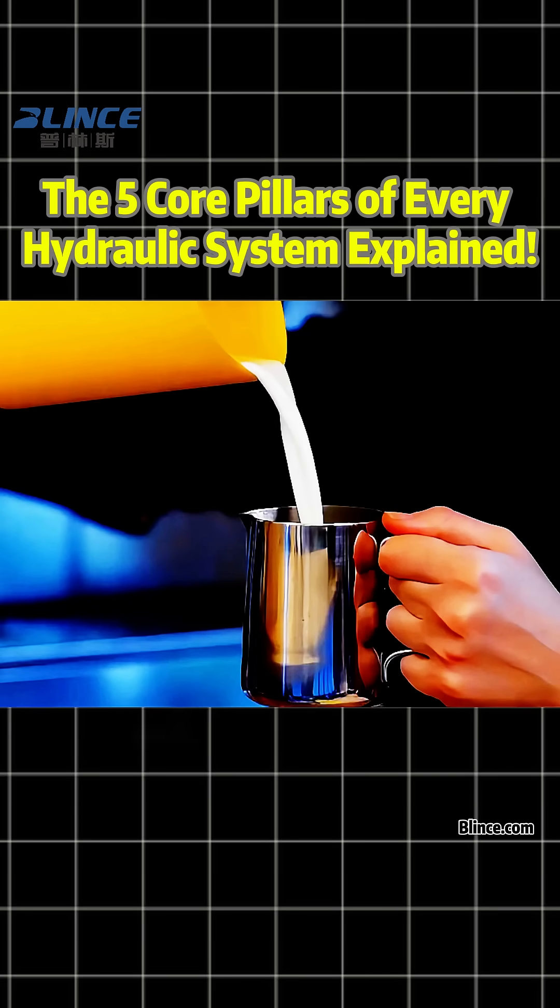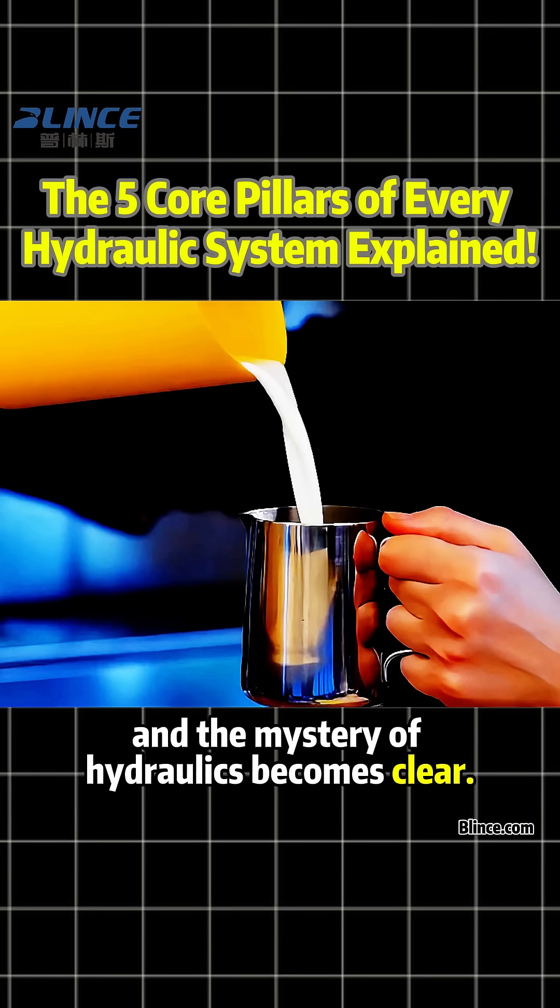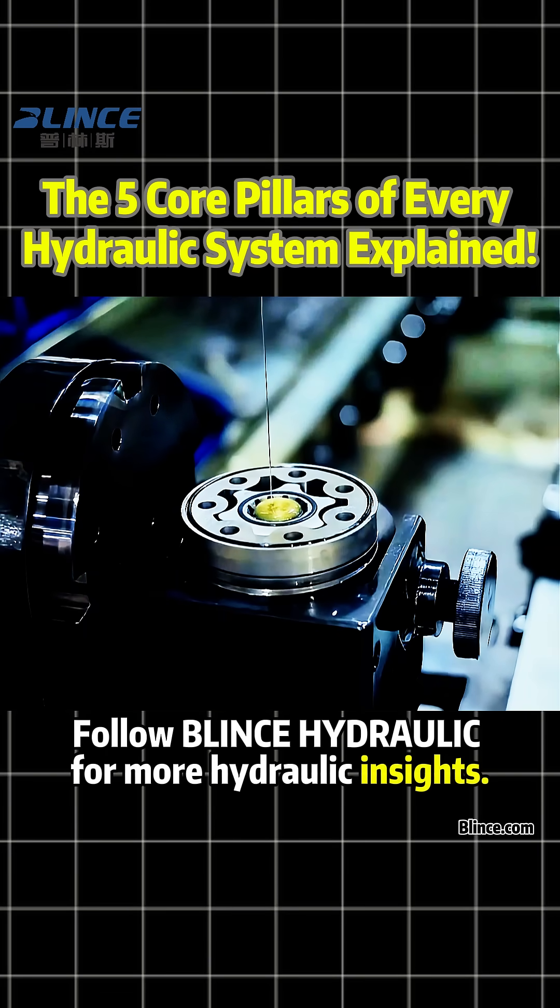Understand these five pillars and the mystery of hydraulics becomes clear. Follow Blintz Hydraulic for more hydraulic insights.